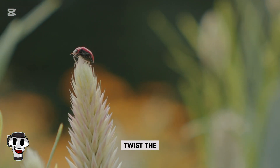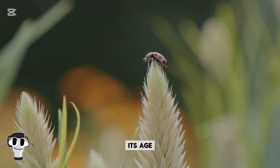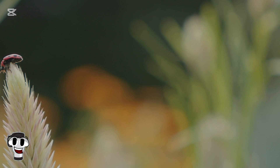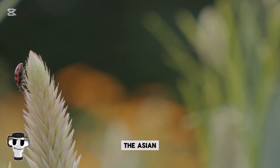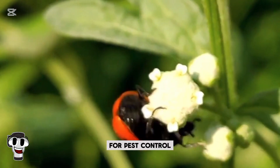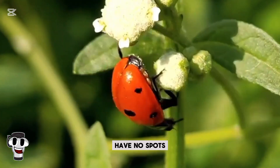But here's an interesting twist: the number of spots on a ladybug doesn't indicate its age. Instead, spots and colors vary by species. For instance, the seven-spotted ladybug is common in Europe, while the Asian lady beetle — a non-native species introduced for pest control — has a wide variety of patterns. Some species have no spots at all.